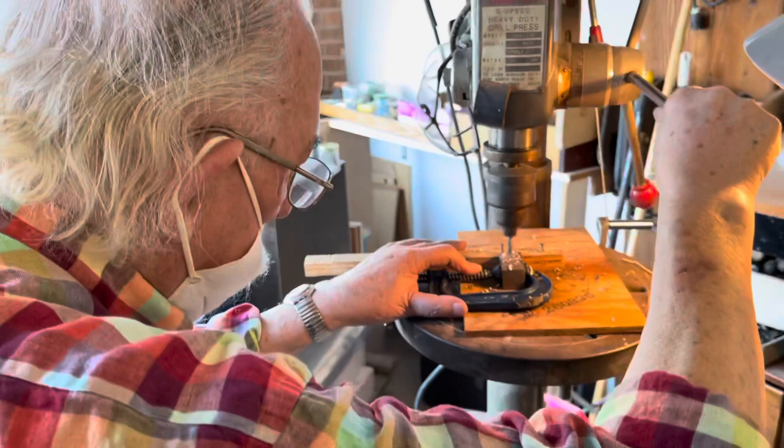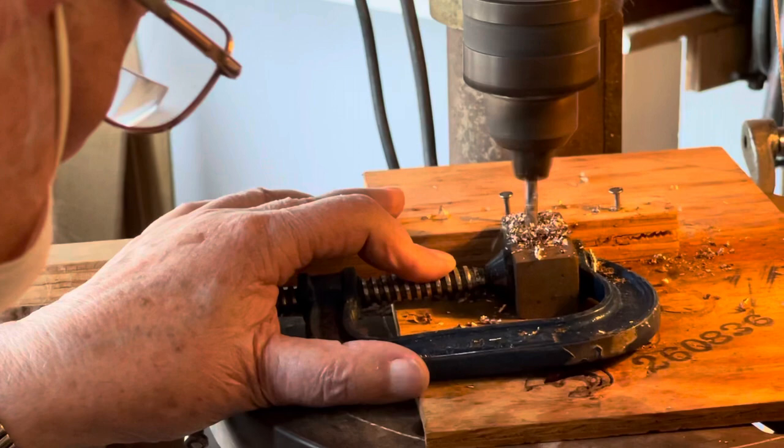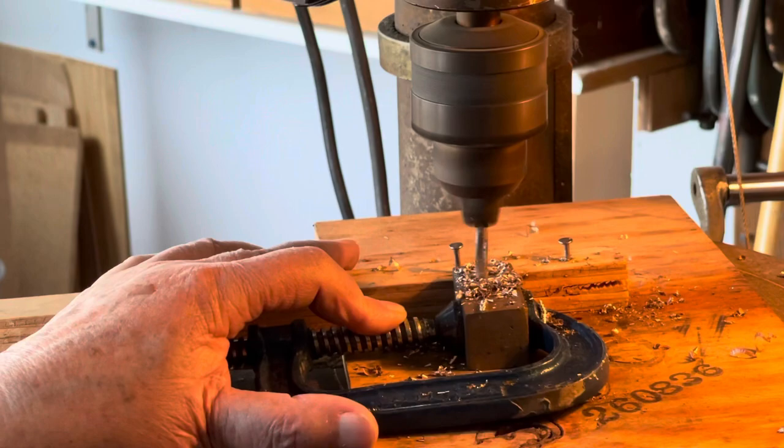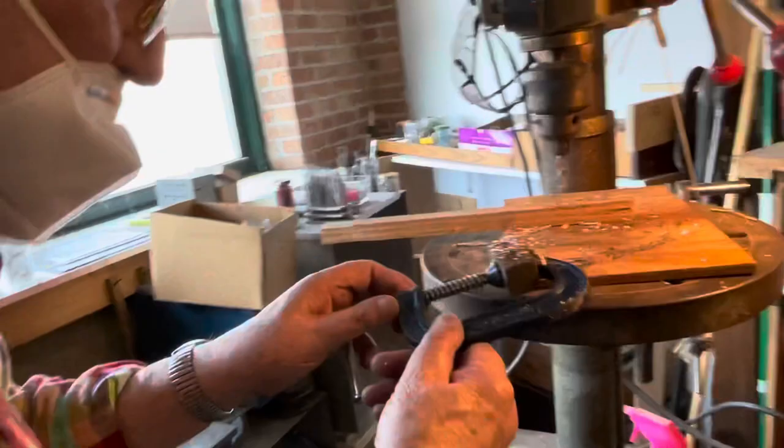He's showing me how he drills the hole on his bronze square. He's got a machine he uses to drill the hole, then he attaches a screw, and then he glues them on the wall to make it sturdy. He is also going to show the glue he uses for his bronze squares installation.